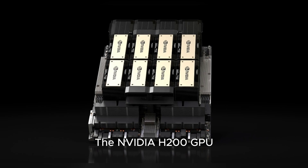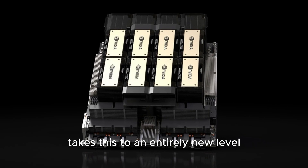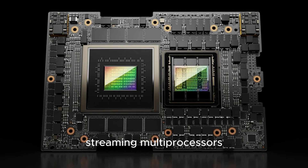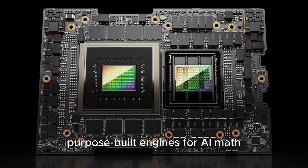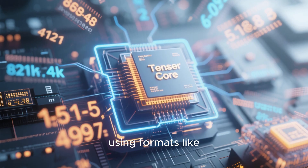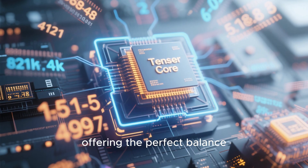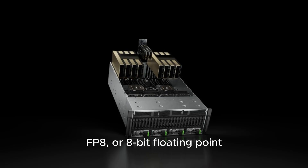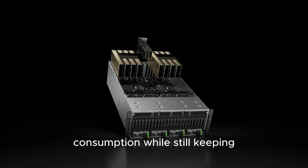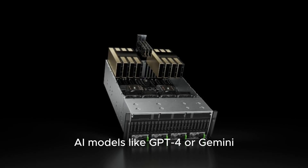The NVIDIA H200 GPU, based on the Hopper architecture, takes this to an entirely new level. Inside the chip are over 80 billion transistors, carefully arranged into streaming multiprocessors packed with tensor cores — purpose-built engines for AI math. These tensor cores handle mixed-precision calculations using formats like FP8, FP16, BF16, and FP32, offering the perfect balance between speed and accuracy. FP8, or 8-bit floating point, allows for much faster computation and lower power consumption while still keeping model quality high — a game-changer for massive AI models like GPT-4 or Gemini.